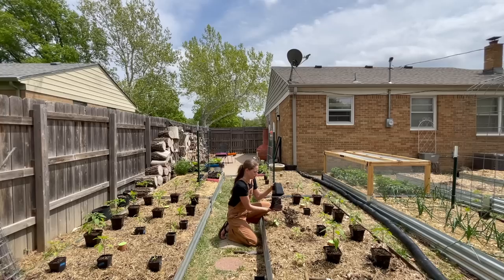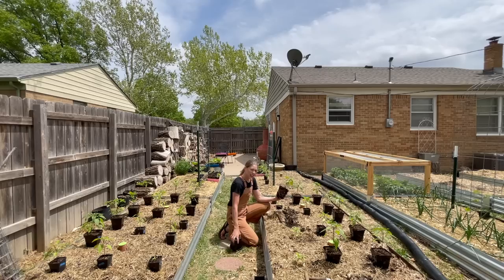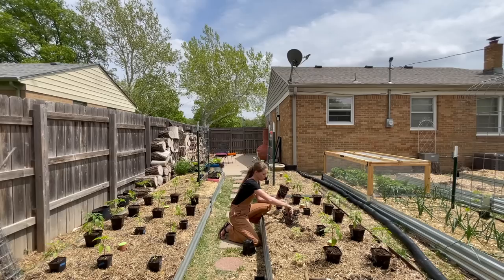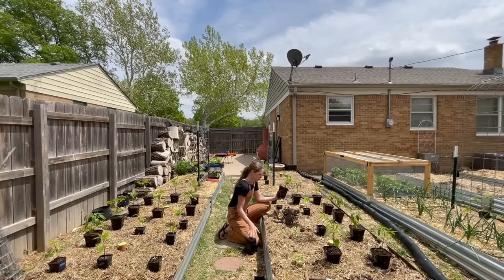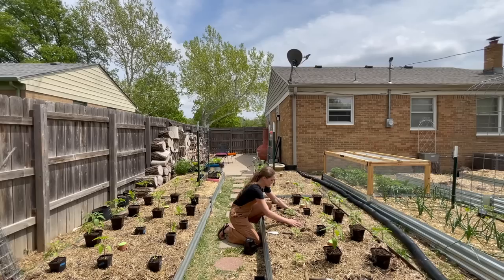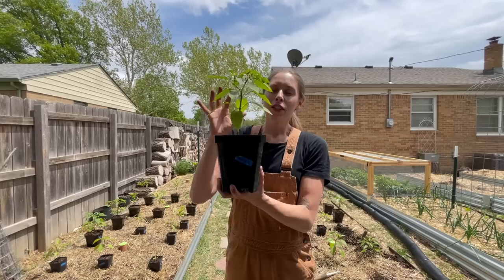All right, the first plant is in! I really like these five-inch pots from Bootstrap Farmer. If I have to do any up-potting — which I did end up having to do for most of these peppers — I really love these five-inch pots. I'm able to get the plants out really easily and they're very sturdy. They're a really good option for big plants because you can carry them easily.